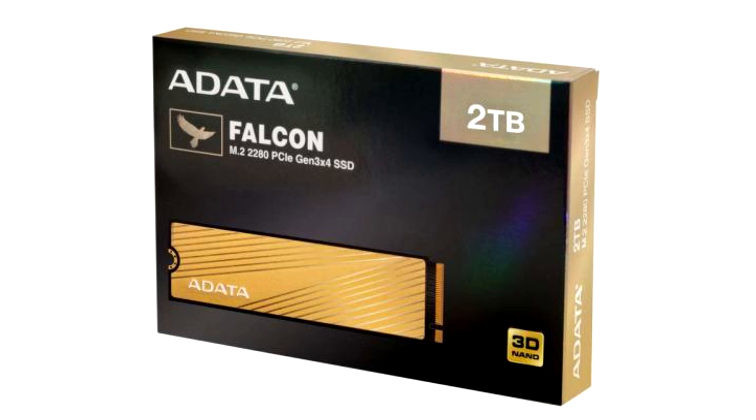Addita is backing the drives with a 5-year warranty. The company didn't reveal pricing.